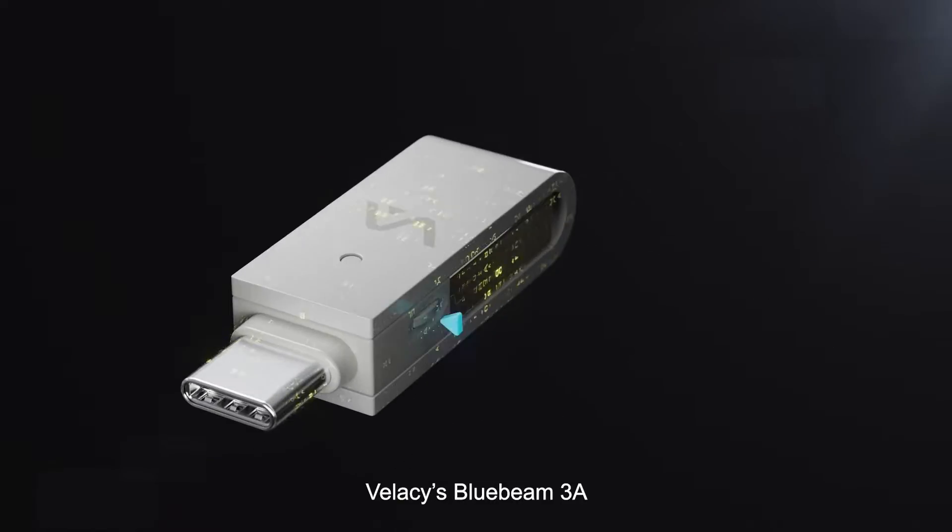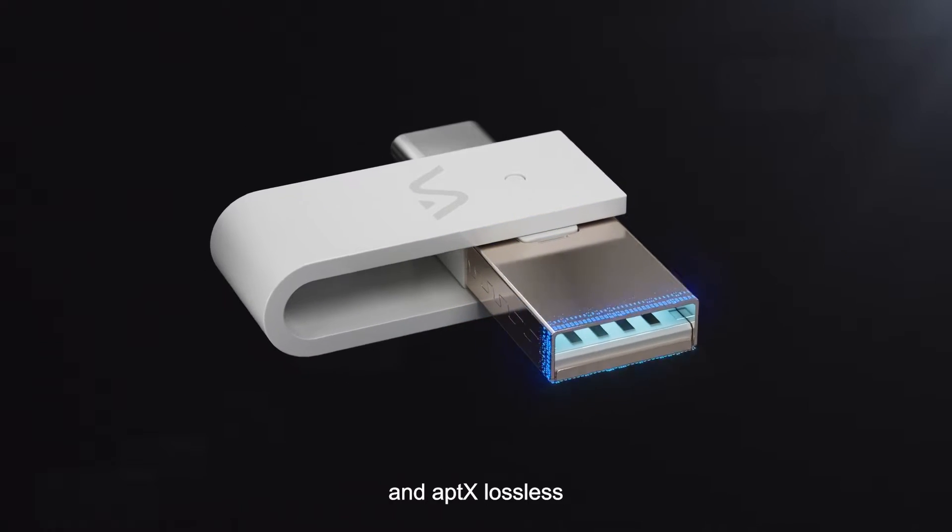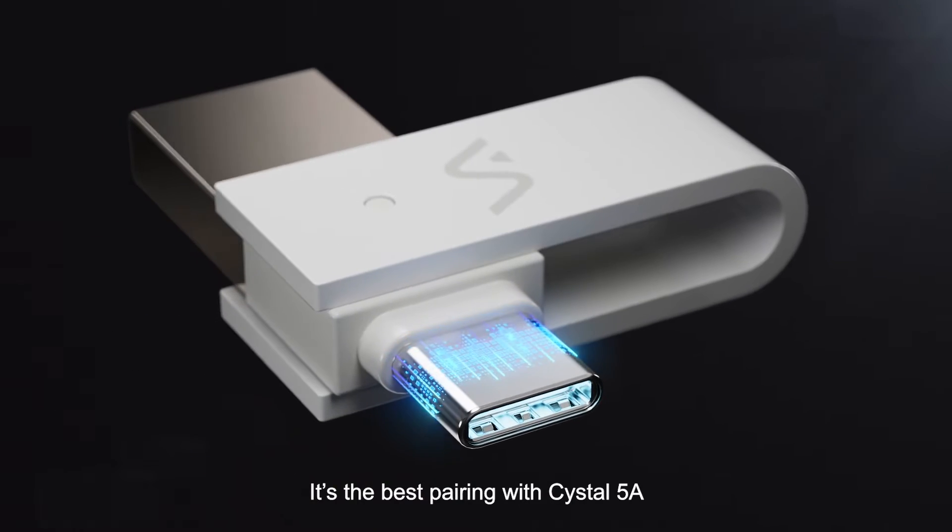Meanwhile, Vellacy's Bluebeam 3A is a great transmitter supporting LE Audio and aptX lossless. It's the best pairing with Crystal 5A.